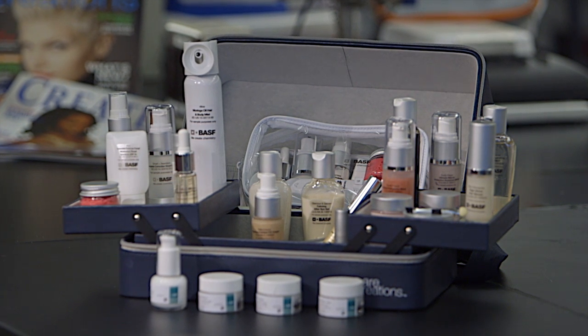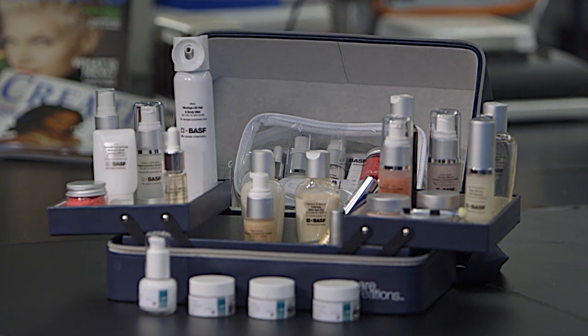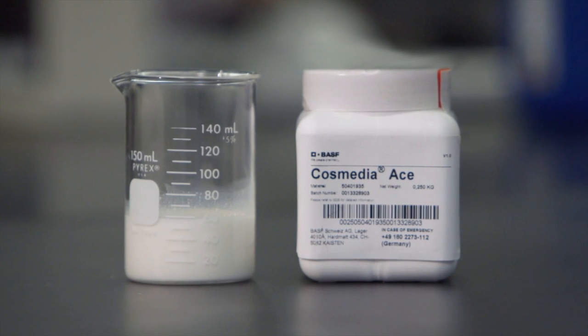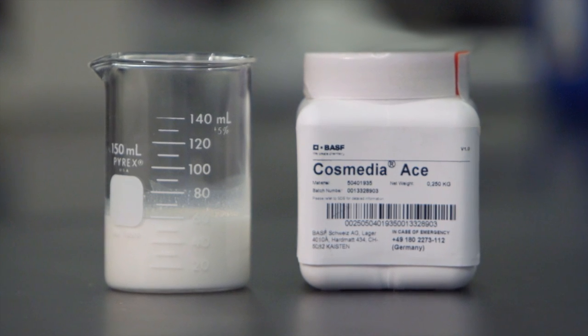Skin care polymers are commonly used in formulations to positively impact the rheology, texture, stability, and sensory properties. We would like to introduce you to BASF's newest innovative ingredient, Cosmedia Ace, a skin care liquid dispersion polymer that offers strong emulsifying properties with elegant textures and velvety skin after feel.